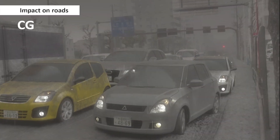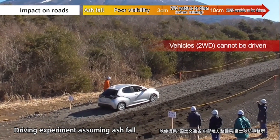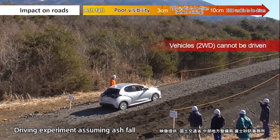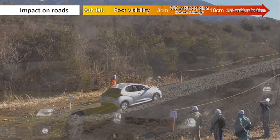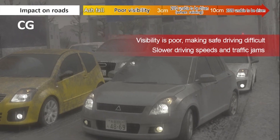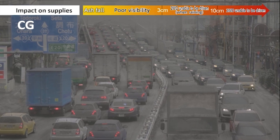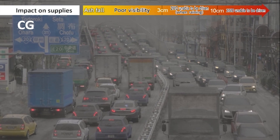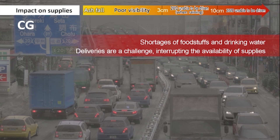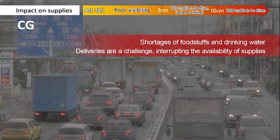Impact on roads: when it's not raining, two-wheel drive vehicles could not be driven in ash fall of 10 centimeters or more. When it rains, the thick muck would make driving impossible in ash fall of 3 centimeters or more. Impact on supplies: delivering supplies would be a challenge due to road travel problems, and stores would also have difficulty operating, interrupting the availability of supplies.